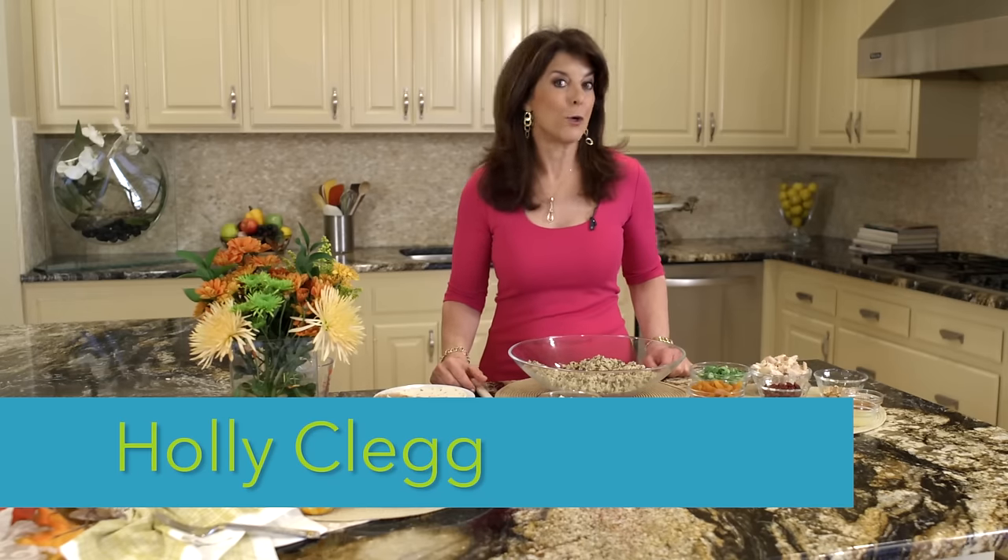Hi, I'm Holly Clegg. You're in my Trim and Terrific Kitchen. For today's Rush Hour recipes, we're going to focus on leftover turkey. We all look forward to the holidays, and then you have all this leftover turkey. And how many turkey sandwiches can you really eat? Well, I have two creative, just delicious recipes that I think you're going to really enjoy.